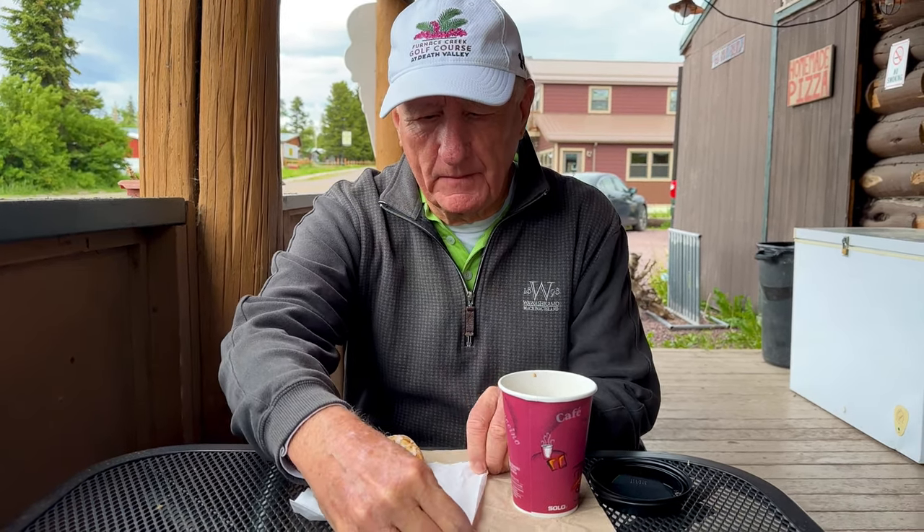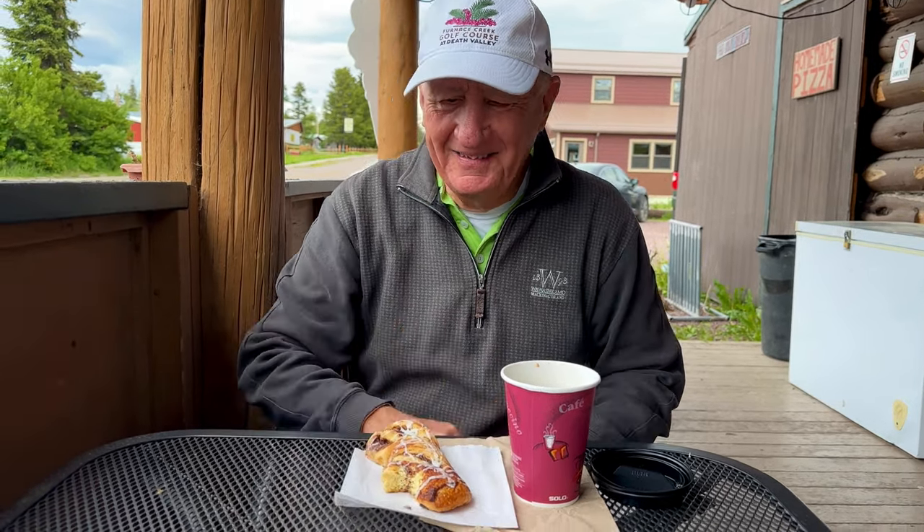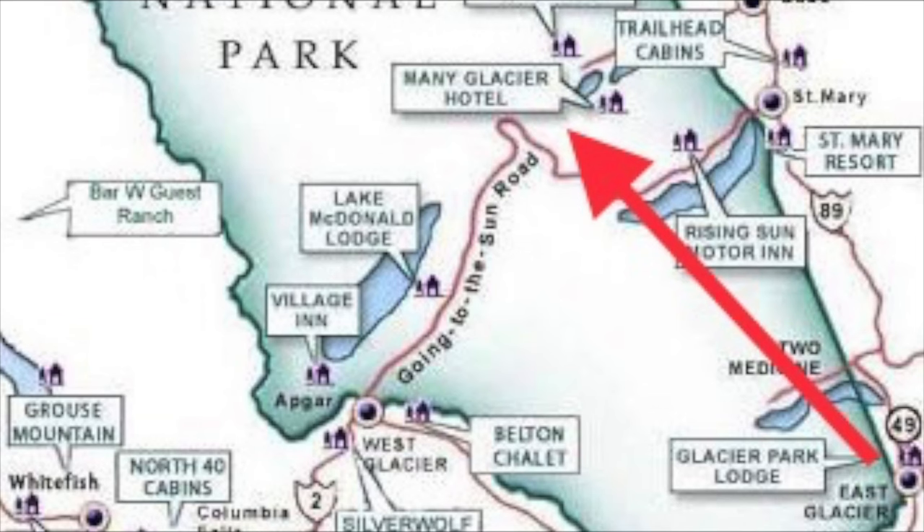We ordered cinnamon twists, hot chocolate, and huckleberry bear claws — though we weren't sure we could save them for later. In our next video, we drive north to Mini Glacier.